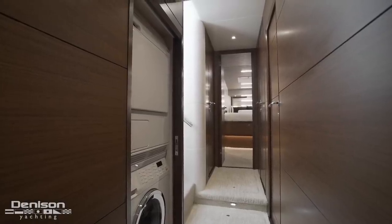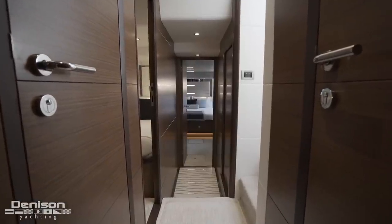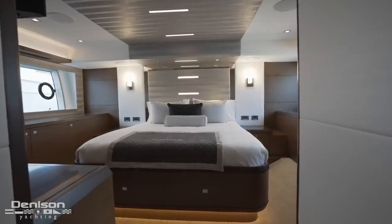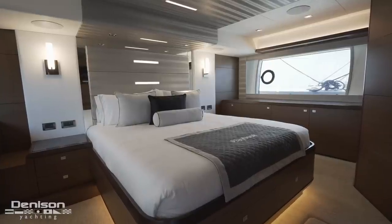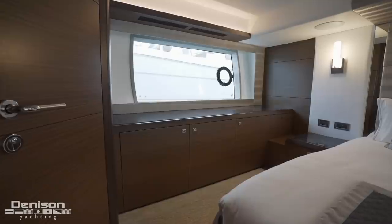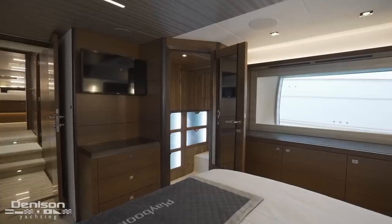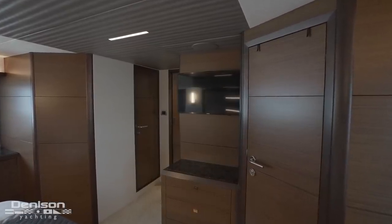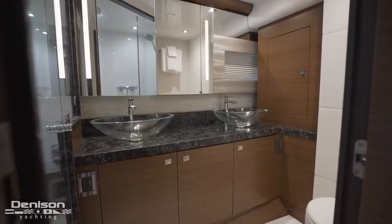To port of the helm, stairs lead down into the guest accommodations. Turning aft in the companionway, we first arrive at a convenient washer and dryer. Passing the laundry center, we make our way into the master — the aftmost stateroom on board. This midship master takes up the full 18 feet 2 inches of the yacht's beam. Found here is a forward-facing king berth with nightstands on either side. The walnut joinery package includes port and starboard side drawer storage below the yacht's signature hull-side windows, with additional storage in a walk-in closet. At the foot of the berth is the master's TV and entertainment center, and the ensuite features his and her sinks and a large glass shower stall.